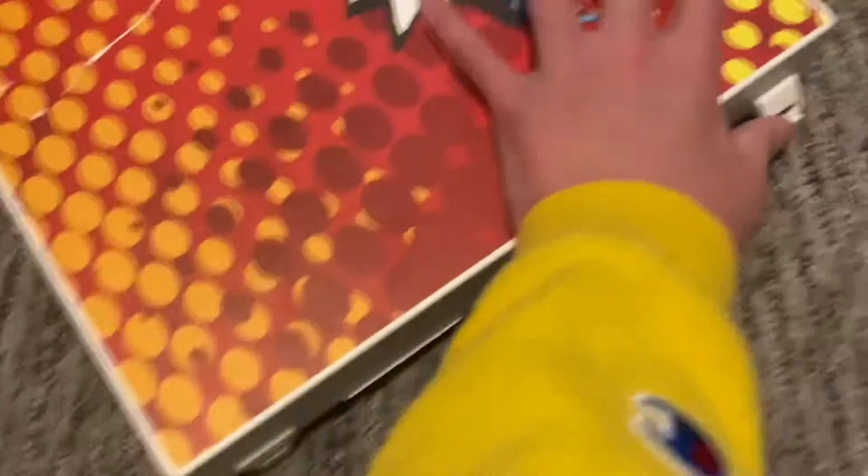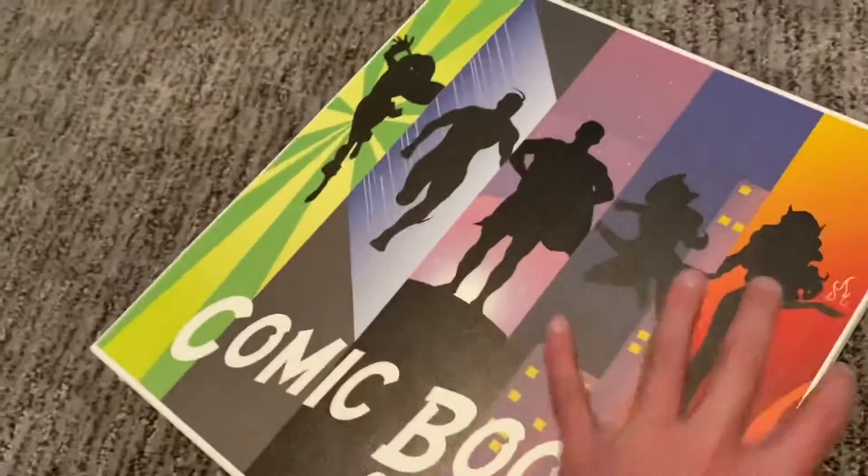Moving on to the next one. Okay, so this one — those were like Marvel and stuff, then this is just everything else.